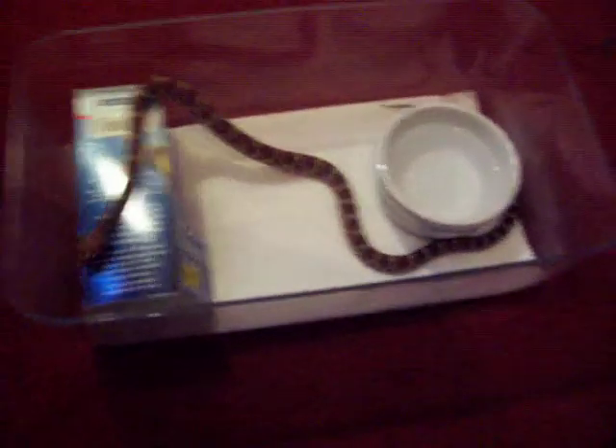She's growing fast. I've had her about a month and she's shed twice already. She was tiny compared to now — she was barely the length of the tub, but now she's obviously quite a bit larger.